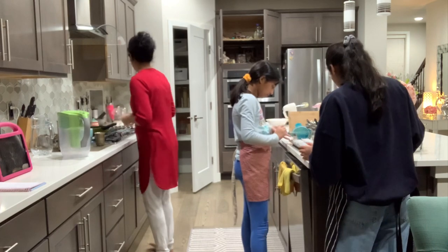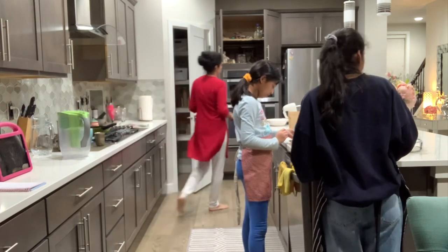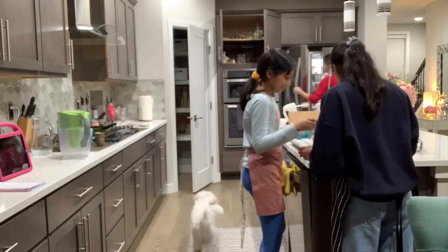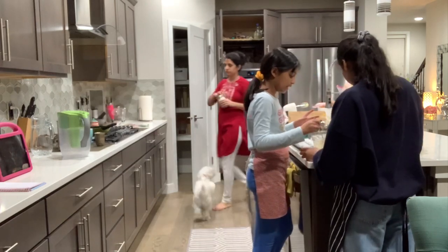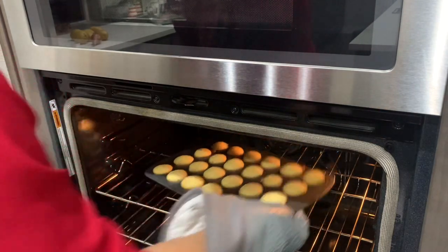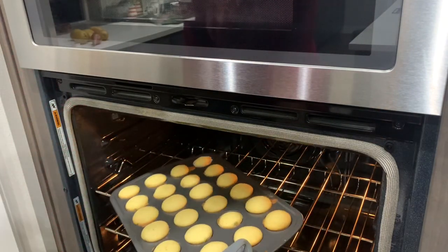The boys are busy playing upstairs while the girls wanted to bake something. They decided to bake cupcakes, and they came out really well. Here you can see we baked small mini cupcakes.